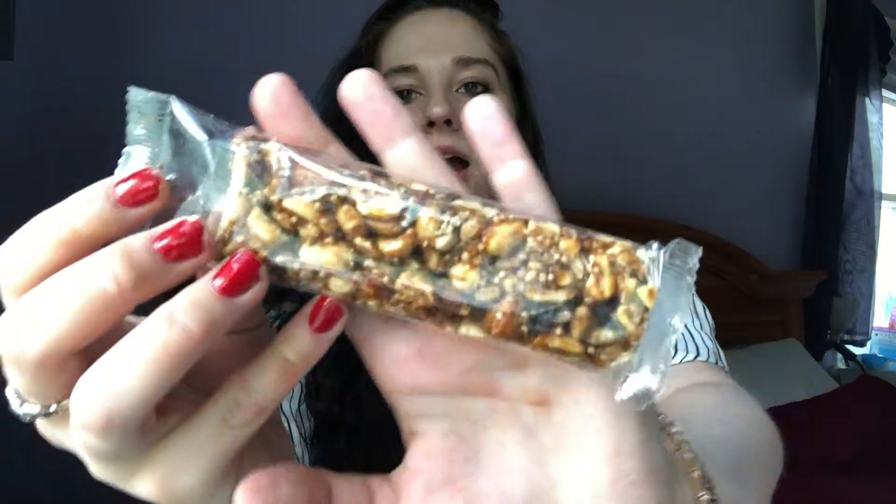They had a couple different flavors and this one — quinoa and cranberry — sounded the best. They're in very simple packaging, but I like that it's kind of like Kind Bars in the sense that you can see everything in it. It's a little chewier than I'd want it to be. You get a strong peanut flavor, which is interesting for something called quinoa and cranberry — the first ingredient is peanuts, so there's more peanuts than anything else. I got a little bit of cranberry. The texture is okay, a little harder to chew than I'd have wanted.